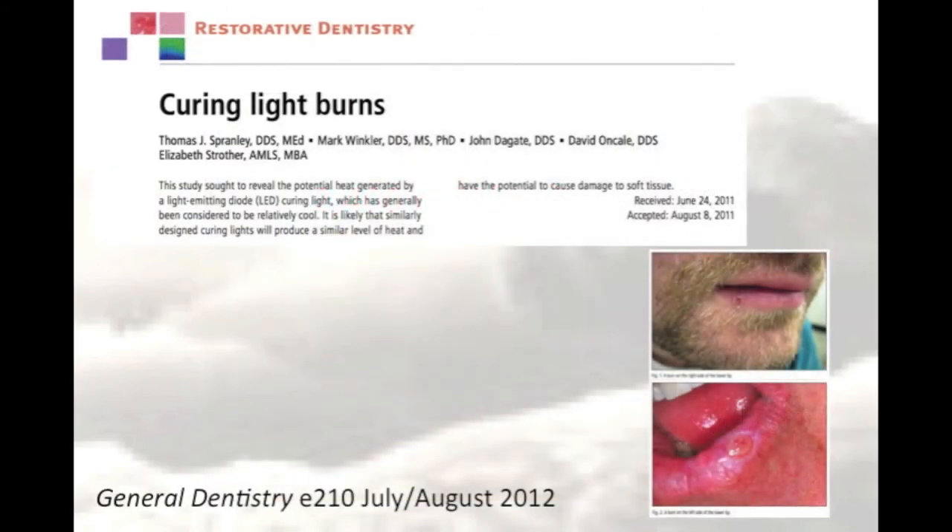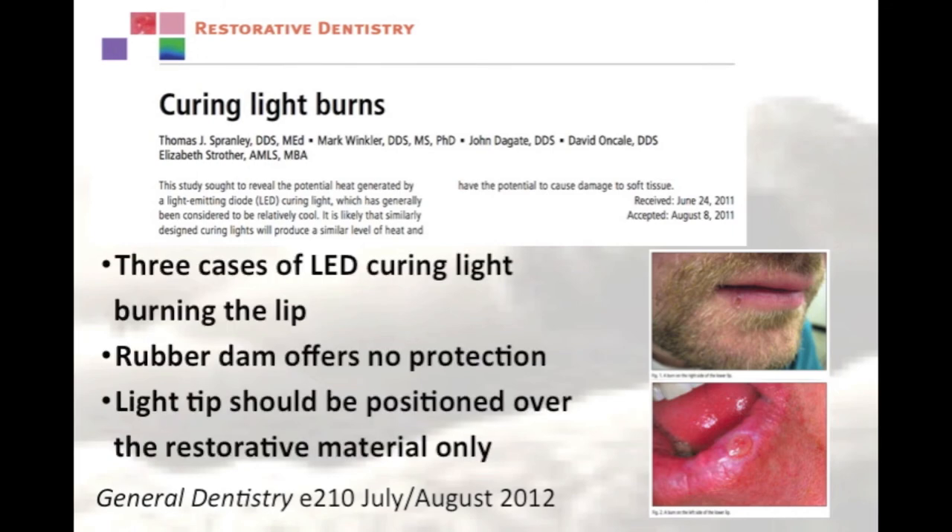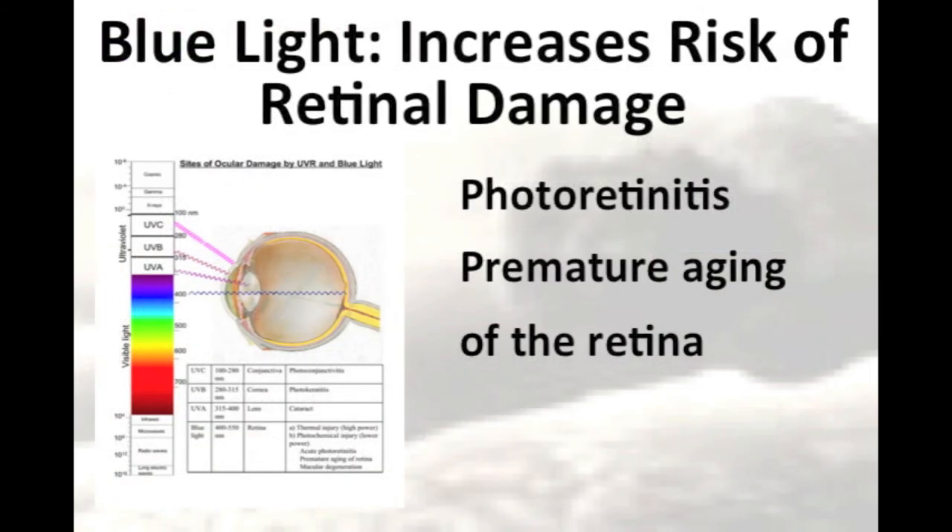In an attempt to ensure that their resin restorations are properly cured, some dentists may increase the light exposure time. But you have to be careful when you do this, because you may also deliver too much energy to the tooth or the surrounding tissues. For more information on this topic, the listener is directed towards the article written by Spranley et al., titled 'Curing Light Burns.' It is also recognised that light in the blue range of the visible spectrum can be very damaging to the eyes.